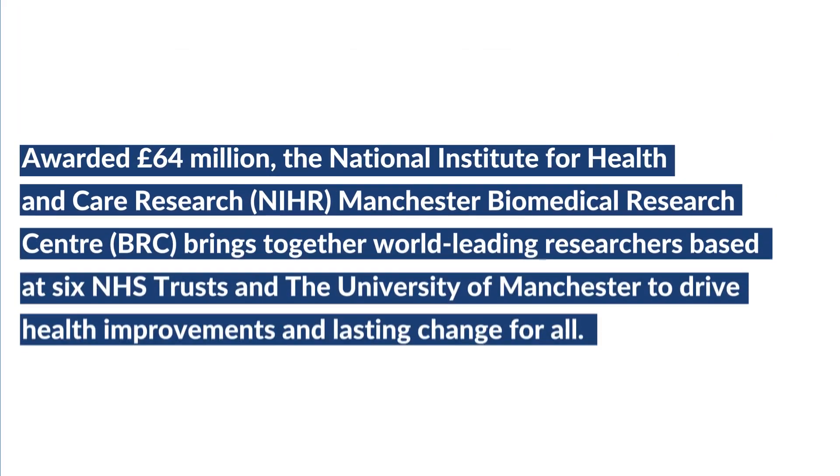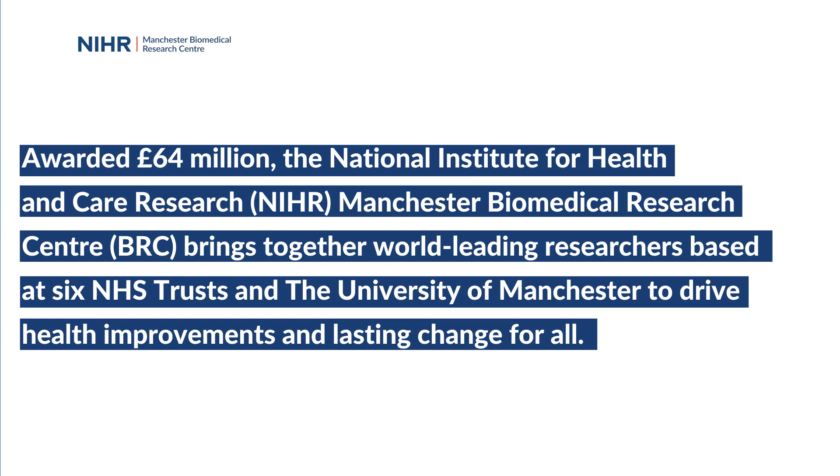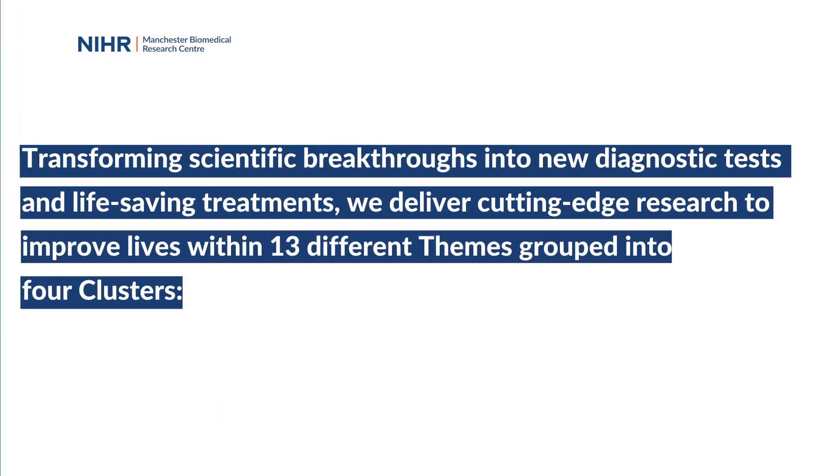Awarded £64 million, the National Institute for Health and Care Research, Manchester Biomedical Research Centre, brings together world-leading researchers based at six NHS trusts and the University of Manchester to drive health improvements and lasting change for all. Transforming scientific breakthroughs into new diagnostic tests and life-saving treatments, we deliver cutting-edge research to improve lives within 13 different themes grouped into four clusters.